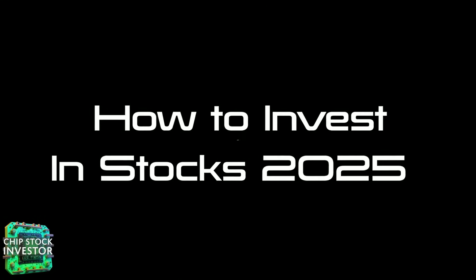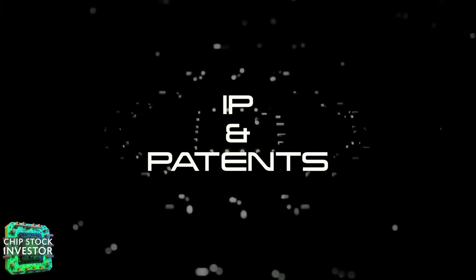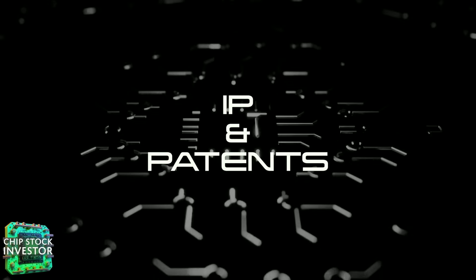Hey everyone, welcome back to Chip Stock Investor. What's smaller than a fingernail but worth billions? The answer: semiconductor chips. Let's talk about the IP, intellectual property, and patents surrounding this exciting industry.